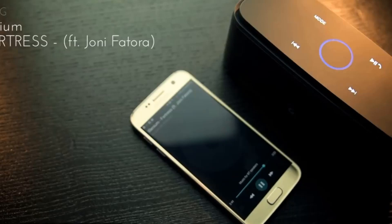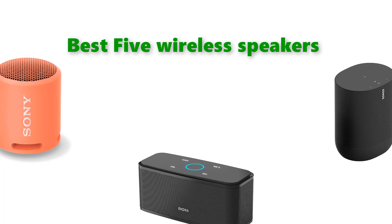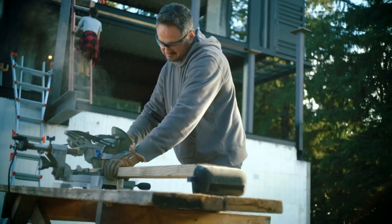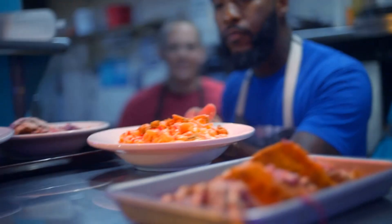Hello, welcome to our gear research channel. Today in this video, we are going to show some of the best wireless speakers that are best sold and highly rated in the last couple of months on Amazon. If you want more information and updated pricing on the products, check the links in the description below. So let's get started with the video.